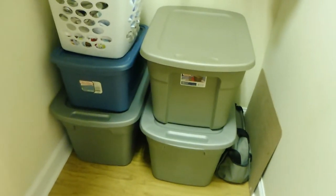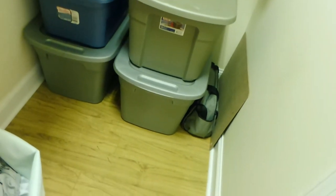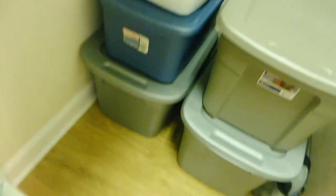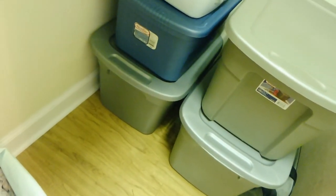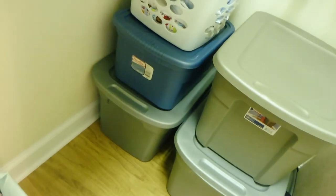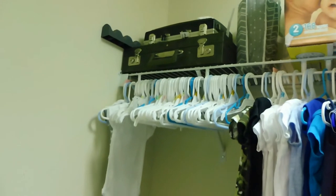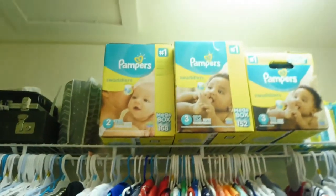On the right side of the closet are totes. The top one has the bigger clothes I mentioned. The one under that has clothes that are too small or extra diapers that were too small when we moved to the next size up. On the left, the top tote has all his blankets, the one under that is my maternity clothes, and the one under that has breastfeeding stuff — breastfeeding didn't work out — as well as other items he doesn't use anymore or that are too small.